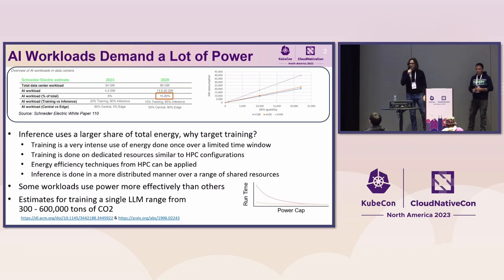Some background on why we're looking into this: AI workloads demand a lot of power. When you look at overall energy consumption impact, it often points to inference. However, the single-run impact of an individual training run is where the really heavy impact occurs all at one point in time. This gives us a big focal point for power management decisions to try and have a large impact.